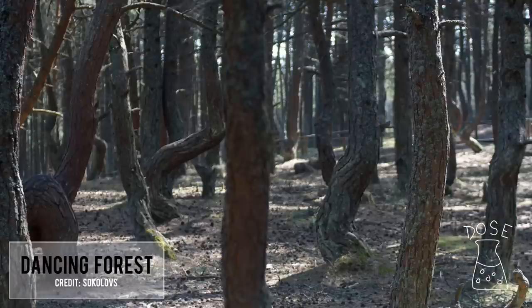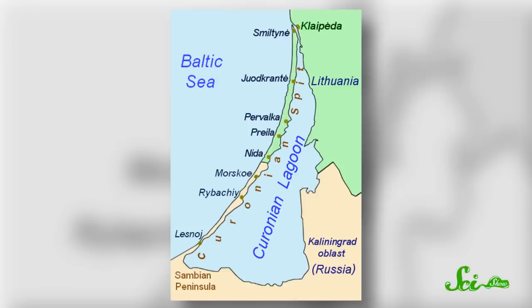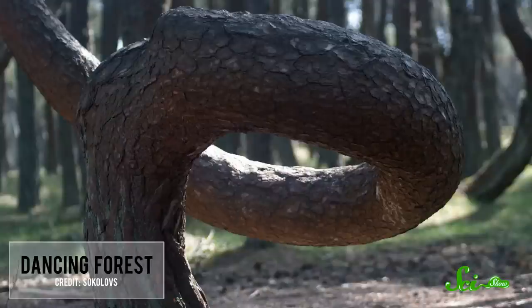The Dancing Forest of Kaliningrad is exactly the kind of place where you'd expect to find a werewolf creeping through the mist. Located in a place called the Curonian Spit off the Baltic Sea on the border of Russia and Lithuania, the strange forest is known to locals by a jollier name: the Drunken Forest. Because the stand of pine trees looks more than a little schnockered as they twist and curve, stretching upward in contorted loops to find their way to the sky.